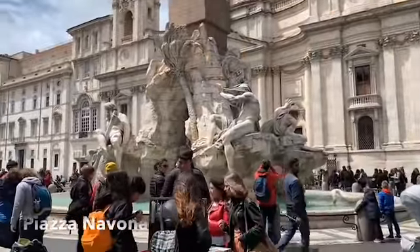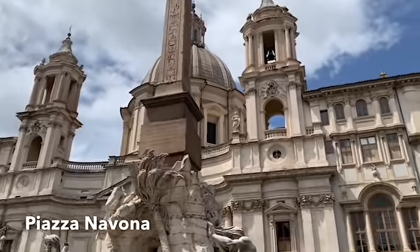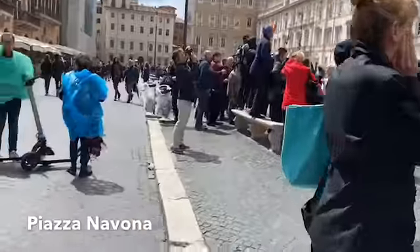Here we are in Piazza Navona, heading back to our hotel but hitting a few of these cool sites. There's a church of the Agony of St. Agnes that's quite beautiful inside.